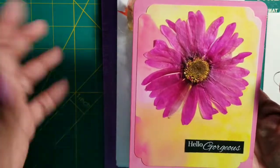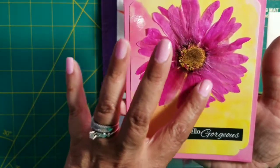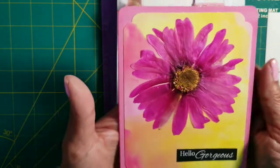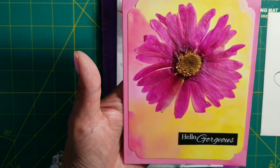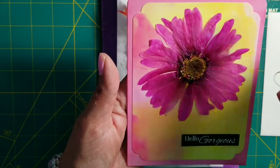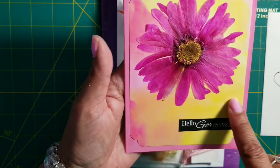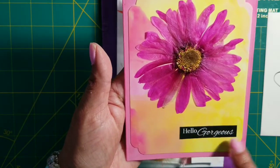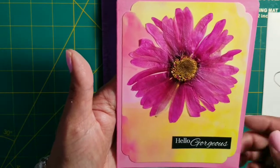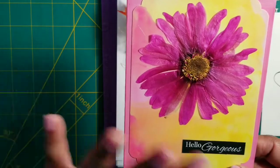This is a real flower she dried and added to this card — she has a video on it too. She used photo paper that you print photos on with your printer, and she added oxide ink to it, which gives it this beautiful effect and sometimes changes the color of the ink.